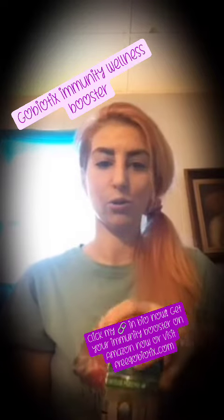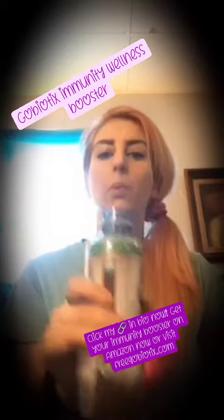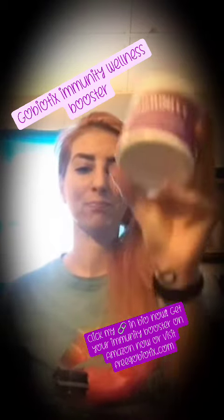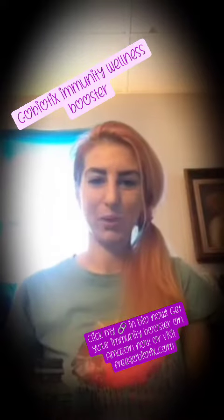It's loaded with 12 vitamins, so you get your daily dose of all your vitamins right in one bottle of water. Head to Amazon and grab your Go Biotix immunity booster now. Thanks for watching!